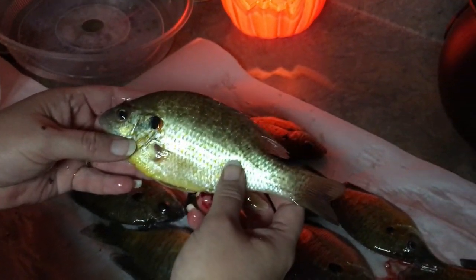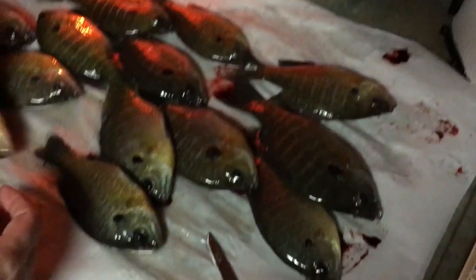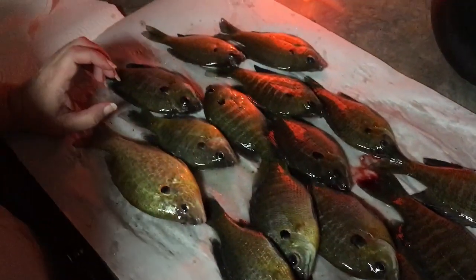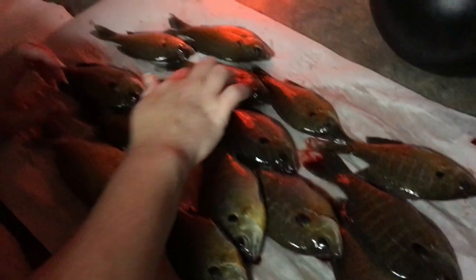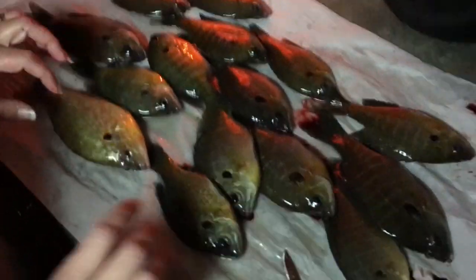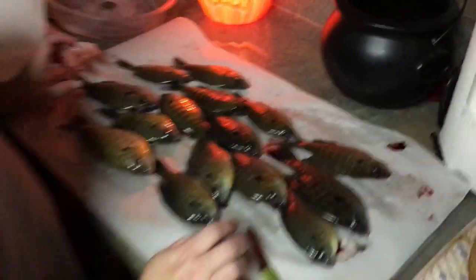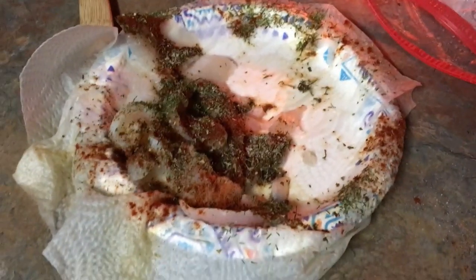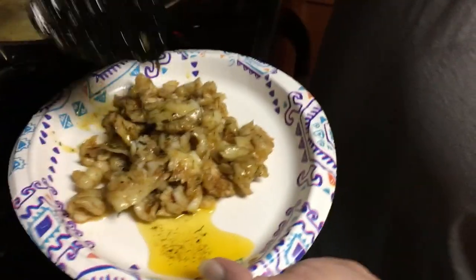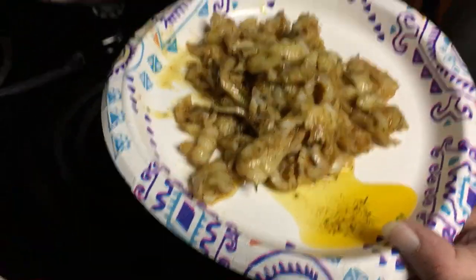All right, so we're gonna cook these fish up and have us some dinner. How many did we catch? 14 bluegill and one shellcracker — that ought to make for a good meal. Good job, babe. There's half of what we caught all filleted up, seasoned and ready to go into the wok. And there's my baby shoveling out the other half.